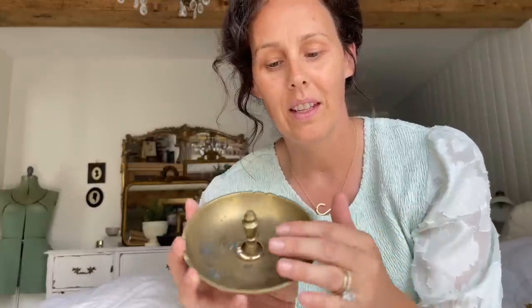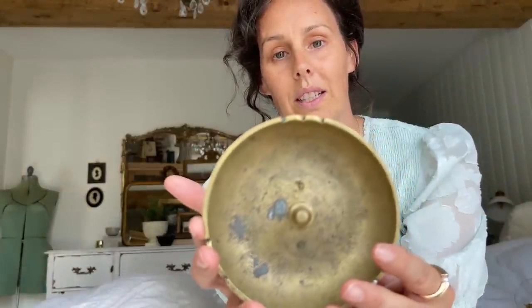I thrifted this beautiful, heavy brass piece - I'm going to say it's for a ring. I think it's absolutely gorgeous. I paid 50 cents for this and it's solid brass, it's super heavy. I love, love this. I'm actually using this in my bedroom on my nightstand for my rings - when I just want to quickly take my rings off and put them away, I know where they're at. The detail is gorgeous on the inside.